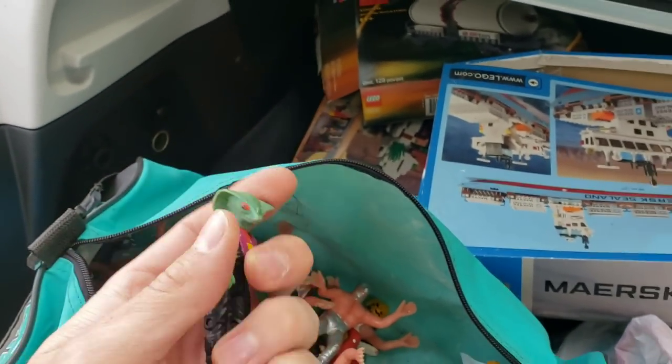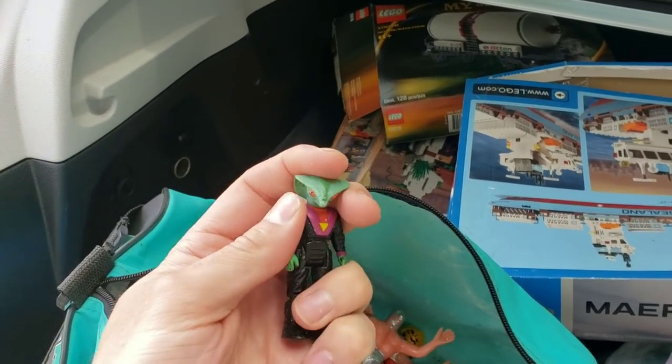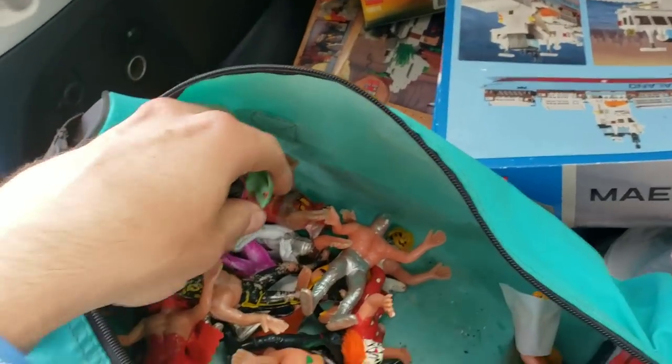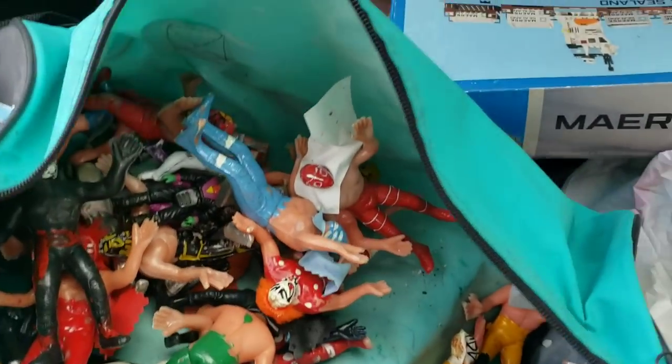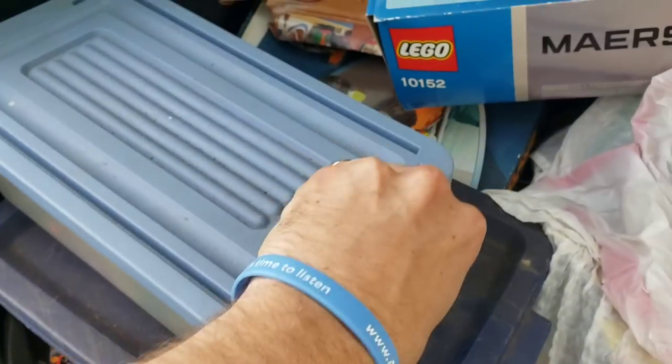Then there were a few other goodies in here. This guy — I don't remember his name — is from a line called Dino Riders. They used to come with big dinosaurs with armor and weapons, and these guys would be the riders, the people who operated the dinosaurs. There were actually a few more that I already brought inside.